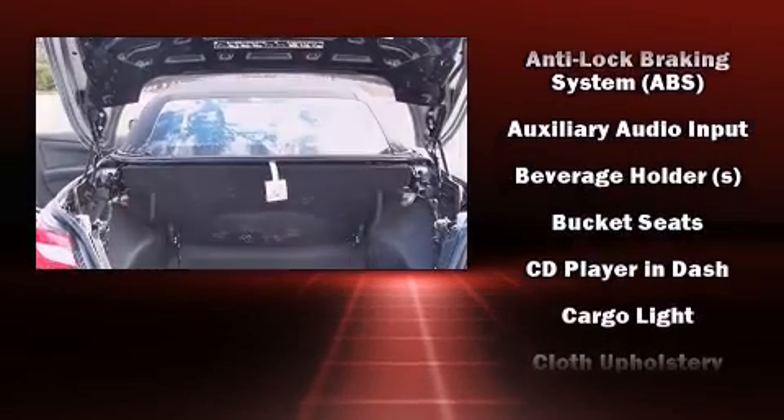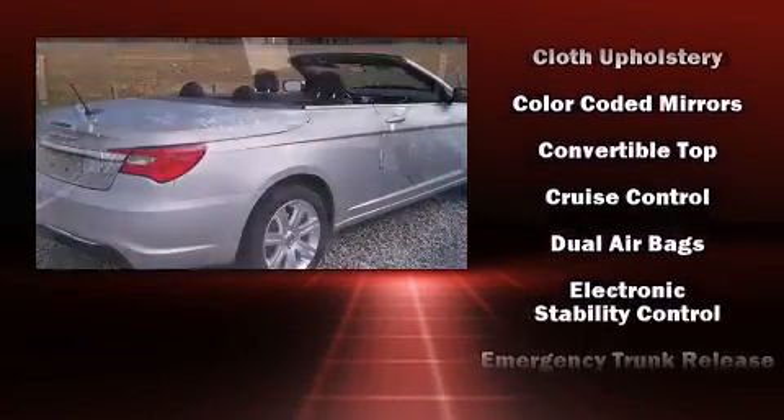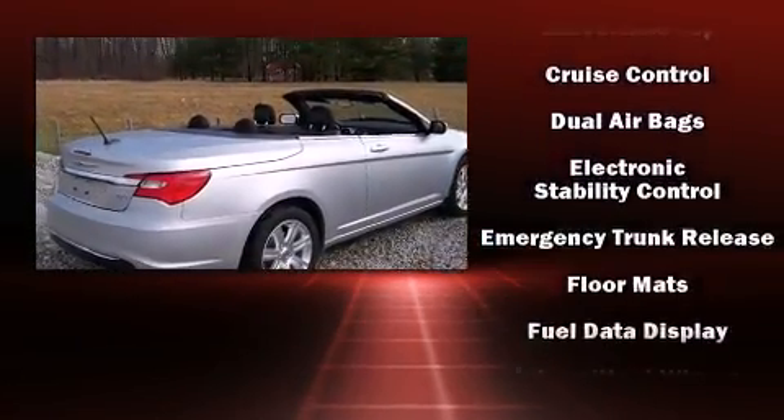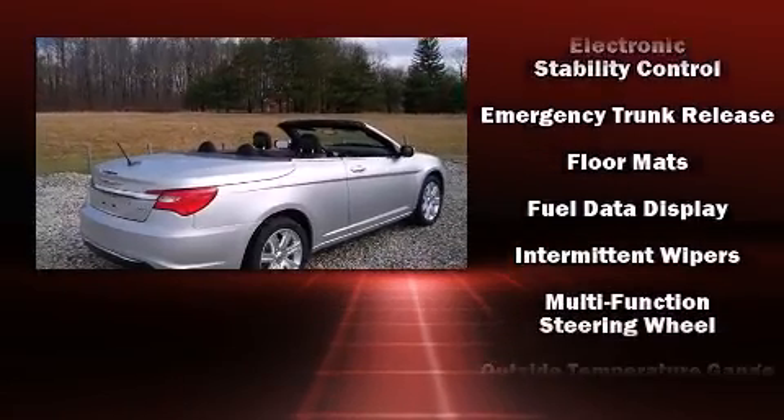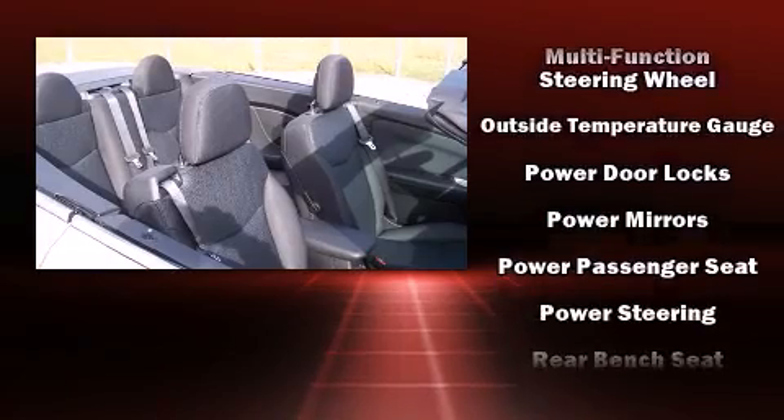Chrysler also prioritized safety and security by including dual front impact airbags, front side impact airbags, traction control, brake assist, anti-whiplash front head restraints, ignition disabling, and four-wheel disc brakes with ABS.